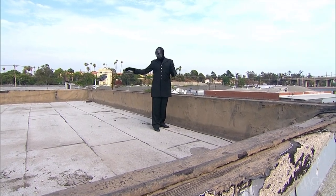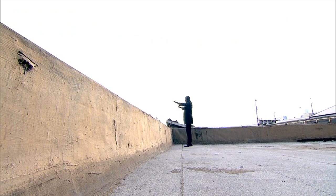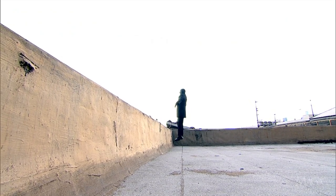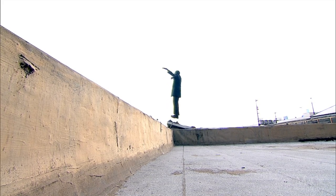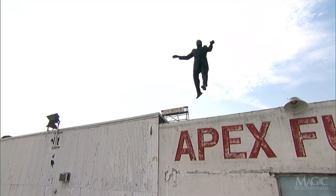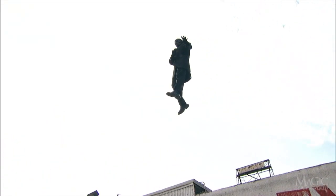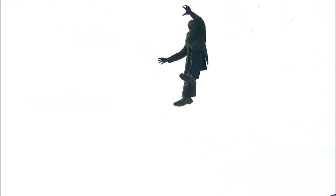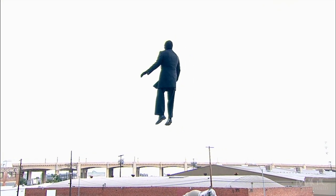Watch carefully and let's see if he's as good as the street magicians who claim they can do this for real. Wow, he's floating off the roof. Well, it certainly looks like he's floating, but that could be an illusion. Let's watch some more. He's now hovering over the building without any visible means of support.